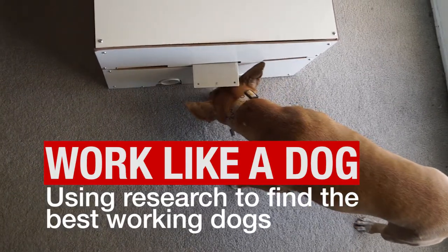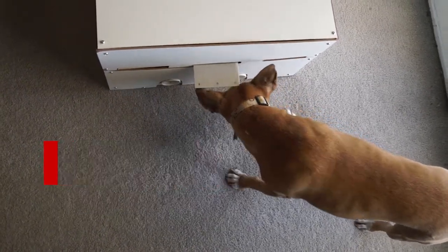How do we select optimal working dogs? What are the factors that indicate that this dog is going to be excellent at this type of task? Maybe this dog would be better as a pet dog and less so for a working dog.